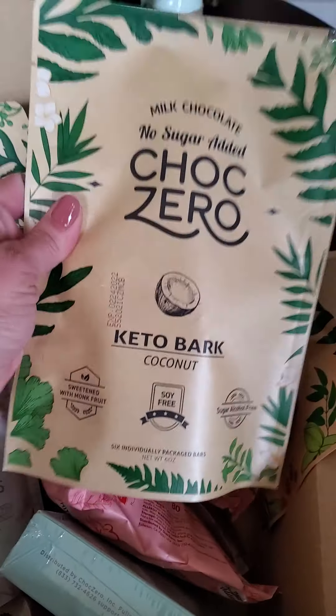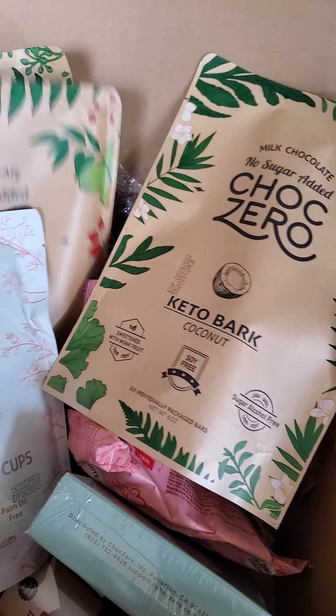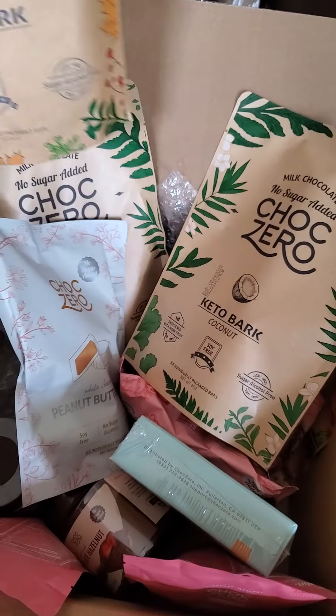I also have my favorite bark — the ChocZero milk chocolate coconut bark and the milk chocolate pecan bark. Love, love, love their chocolate bars. Those are so good.